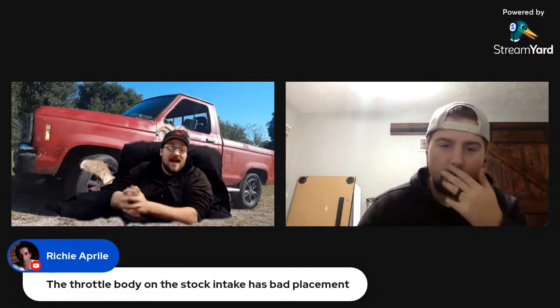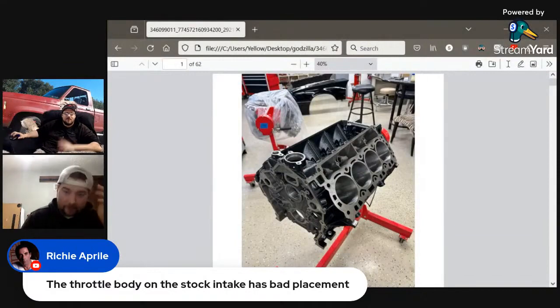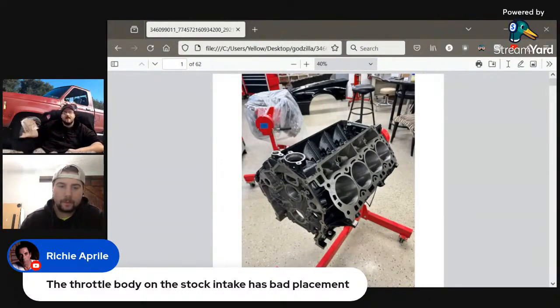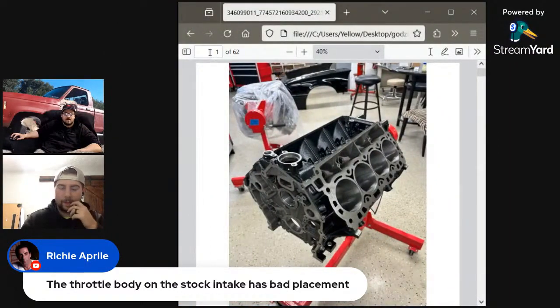Here are the pictures of my engine build. That block was freshly bored and honed 10-over by Dave Petit, so it's now 447 cubic inches instead of 445 — just a two cubic inch change, not much, but it's a solid foundation. We got pistons from Diamond — these are 12.2 to 1 compression ratio pistons, off the shelf. You can call Diamond and say you want 12.2 to 1 compression Godzilla pistons and they'll pull them right off their production shelf.